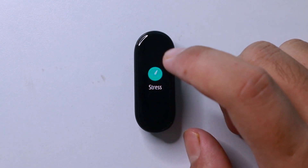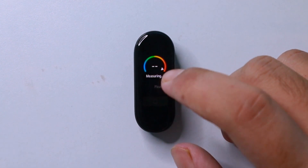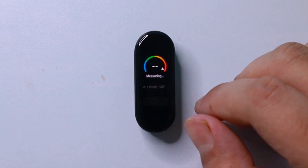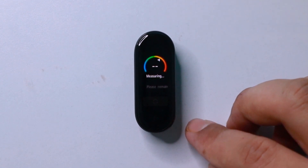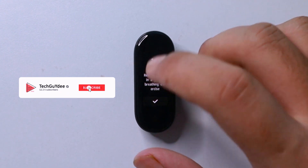In the next page, we have the stress meter, which is supposed to tell you how stressed you are. If you stay still for a moment, it'll give you a rating based on your stress level. I found it somewhere accurate so far, but I can only give a statement after a proper bit of using, so I will be giving my conclusion in the long-term review.